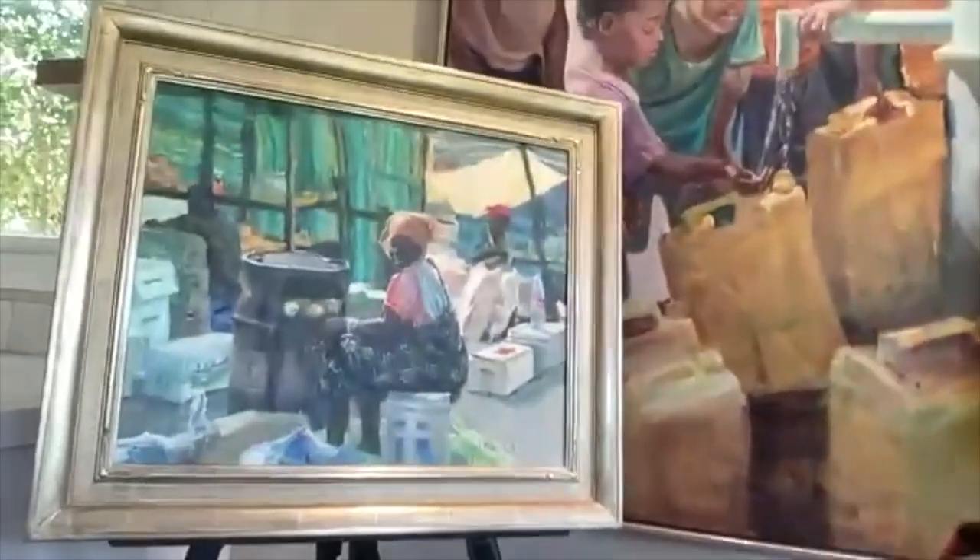Last year this painting was accepted into the gold medal show. And so you can see that I tell stories of just things that happened.